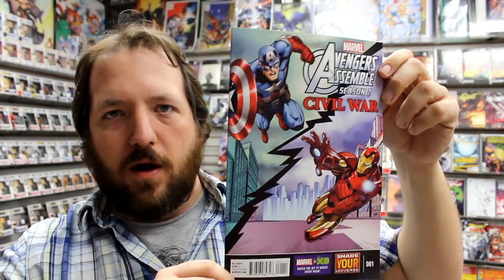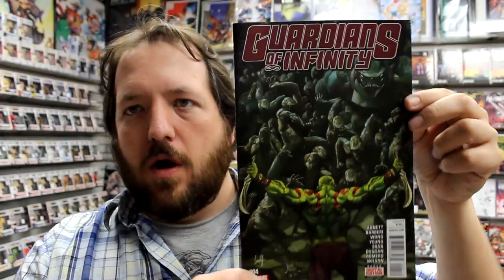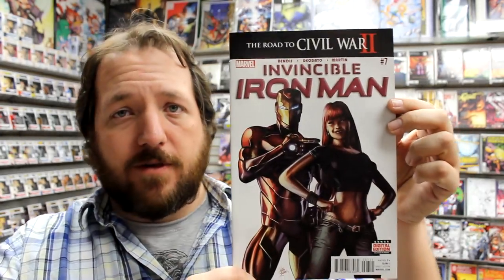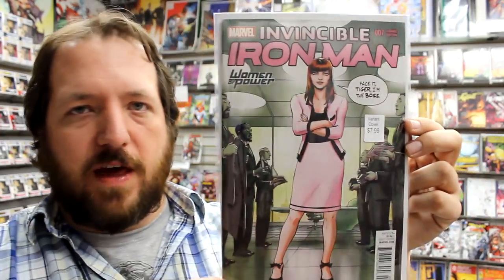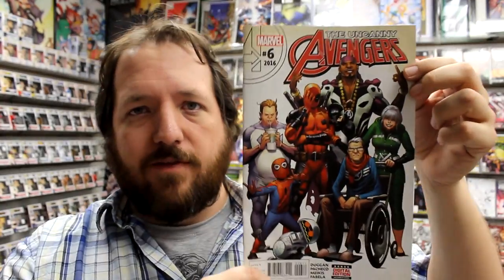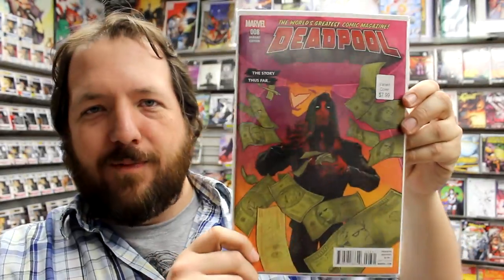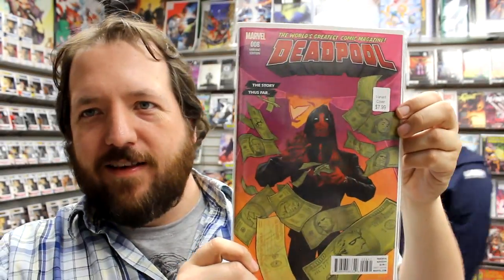Moving on to Marvel: Avengers Assemble Season 2, Civil War issue number 1, Old Man Logan number 3, Guardians of Infinity number 4, Obi-Wan and Anakin number 2 (second printing), Uncanny X-Men number 4, Invincible Iron Man number 7 with a variant, A-Force number 3, Uncanny Avengers number 6, Nova number 5, Darth Vader number 17, a new Amazing Spider-Man and Silk series — The Spider-Fly Effect, Deadpool issue 8, the Deadpool 8 variant, the Deadpool Making It Rain variant, and the Deadpool Woman of Power variant featuring Deadpool 2099.